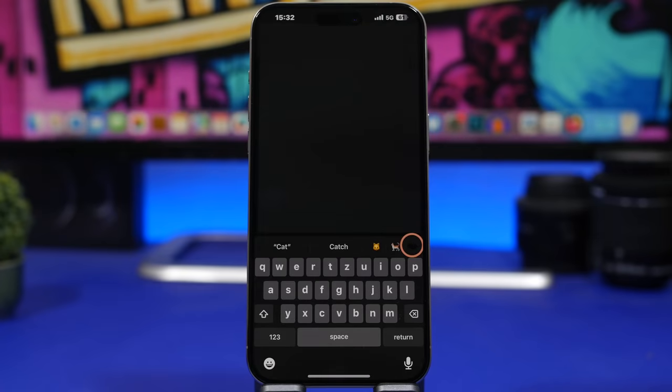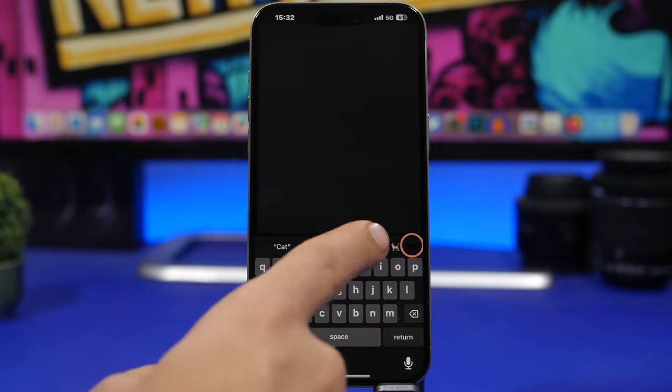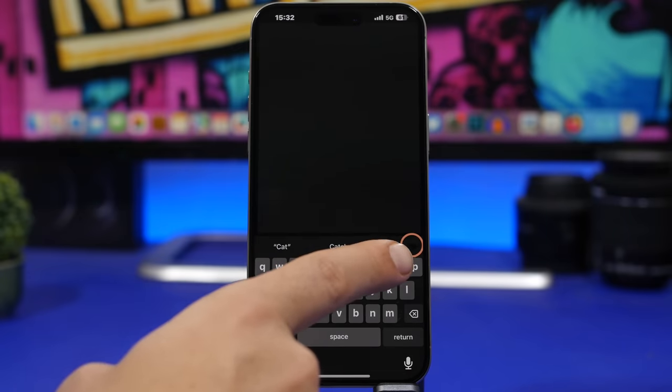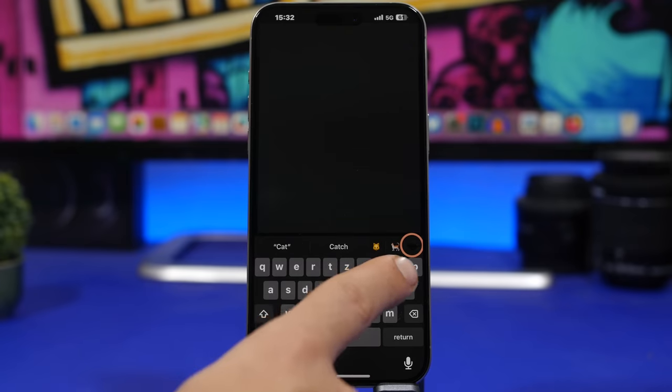When it comes to stickers, a really nice feature Apple is adding with iOS 17.2 is the ability for the keyboard to now suggest stickers to you. So when you type something — in this case 'cat' — it shows you the cat emojis but you will also see the cat sticker. You do have to have it in your stickers collection, and then iOS 17.2 will be able to suggest it to you.